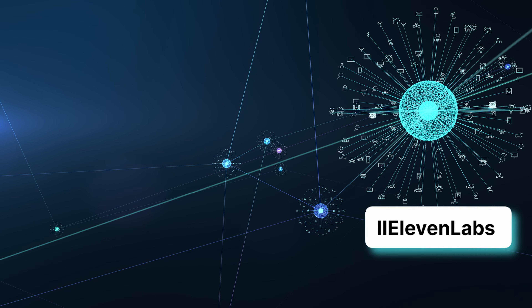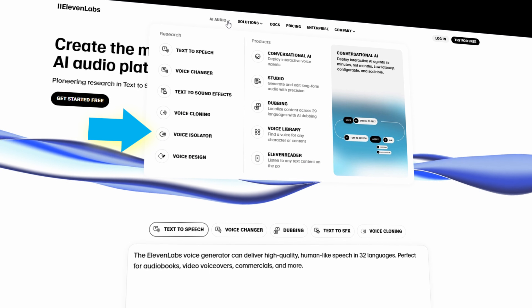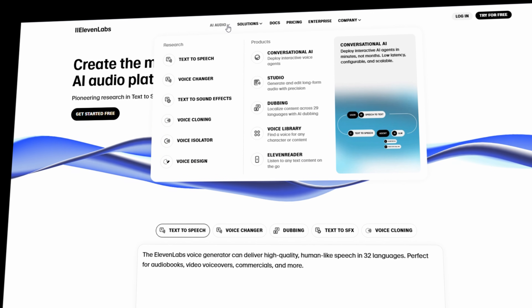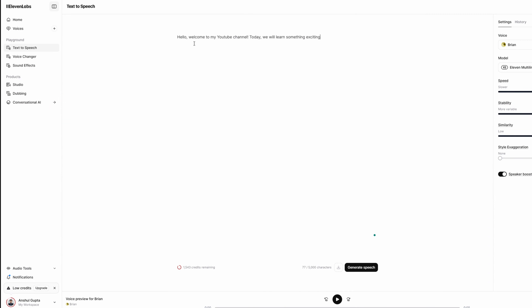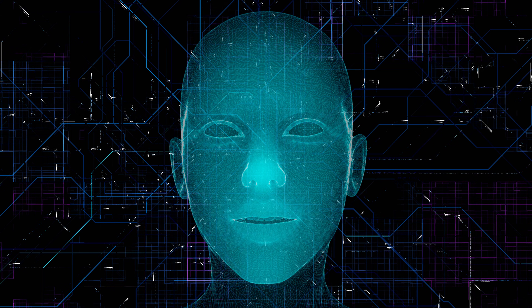Let's start with audio. Number 1: ElevenLabs. ElevenLabs is an AI tool that can turn written text into realistic speech. It reads out the words just like a human would, with natural tone and emotions. You can even create audios with different voices or clone a voice from another audio. For example, if you type 'Hello, welcome to my YouTube channel, today we'll learn something exciting,' ElevenLabs will generate an audio file that sounds like a real person is saying it instead of a robotic voice — and that is the biggest differentiator of this tool.